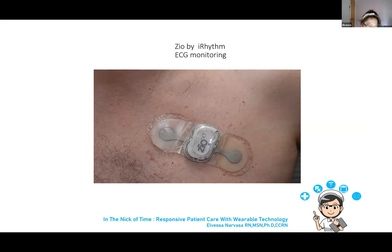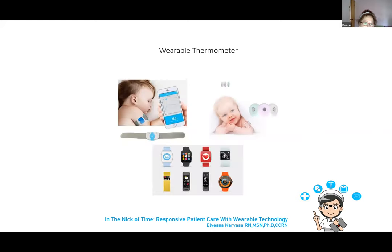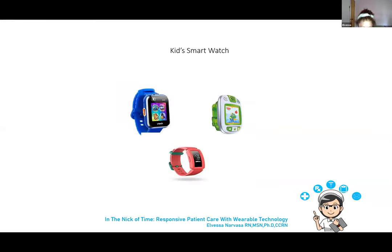The Zio patch will increasingly replace the Holter monitor, which can only be worn for 48 hours. There is also a brain band used by athletes to detect any concussion during contact sports. The wearable thermometer is especially useful for preterm infants in incubators — you can continuously monitor the baby's temperature without disturbing their sleep. Another is a kids' smartwatch that motivates children to move and teaches healthy, active habits through entertaining activities, serving as a step counter sensor.